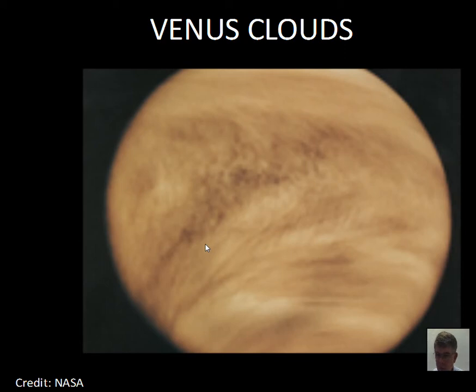Measurements of the atmosphere show very little water vapor — another difference from Earth's atmosphere. There have been some landers on the surface, but they don't last very long. The electronics are damaged by the high pressure and especially the high temperature. The temperature at the surface of Venus is over 800 degrees Fahrenheit — a very hostile environment.